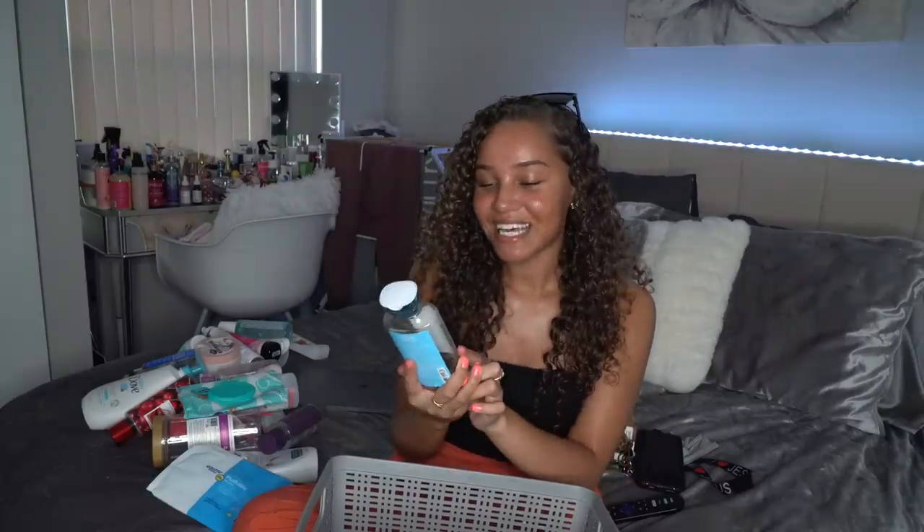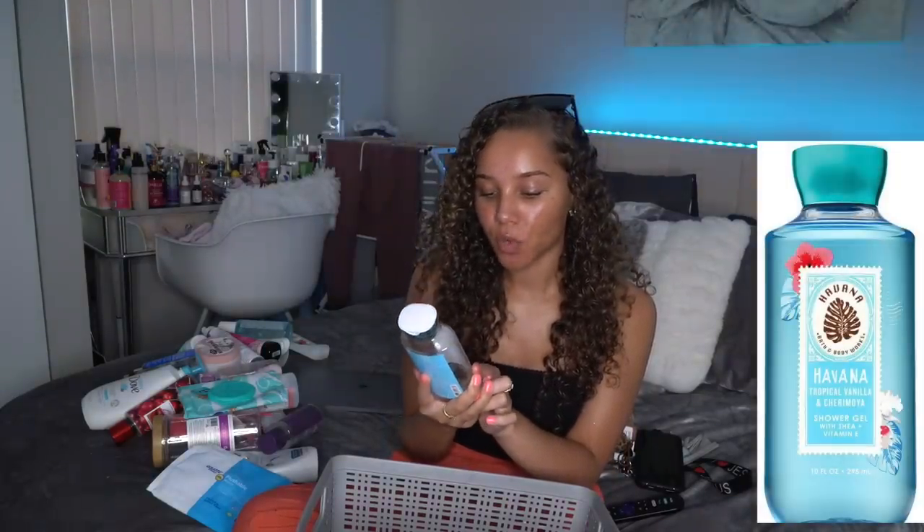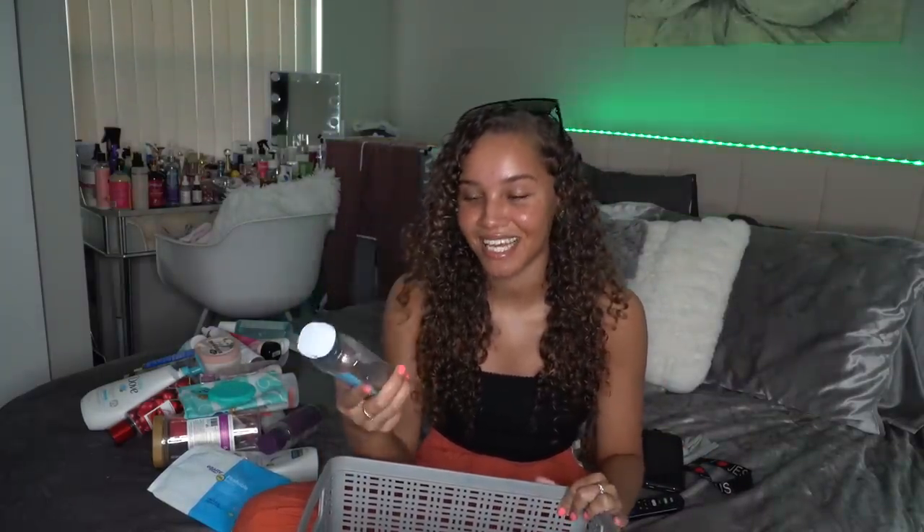I also finished out this Havana Bath and Body Works Tropical Vanilla and Cherry Moya Shower Gel. I was using it every single day — it was super bomb. It kind of has like a cactus under scent, like a prickly pear with vanilla. Super weird but I loved it so much. I definitely suggest this, 10 out of 10.